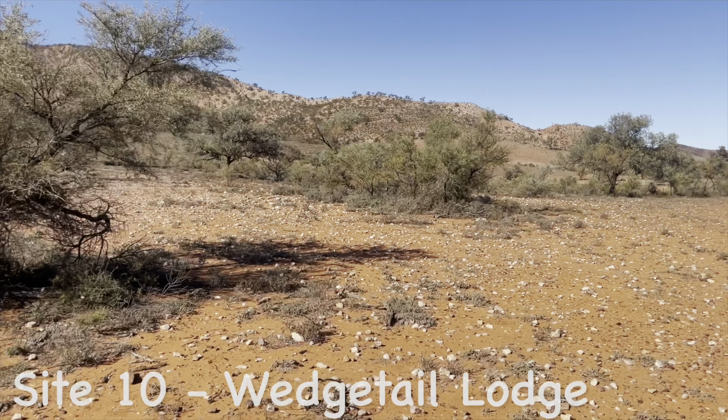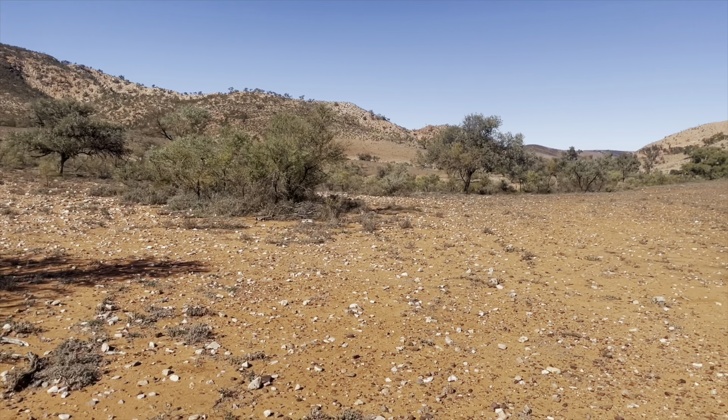Site 10, Wedgetail Lodge, is on an angle and you're out in the open.